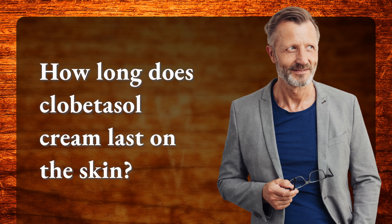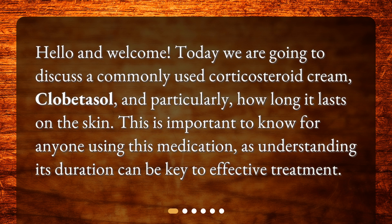How long does clobetazole cream last on the skin? Hello and welcome. Today we are going to discuss a commonly used corticosteroid cream, clobetazole, and particularly how long it lasts on the skin. This is important to know for anyone using this medication, as understanding its duration can be key to effective treatment.